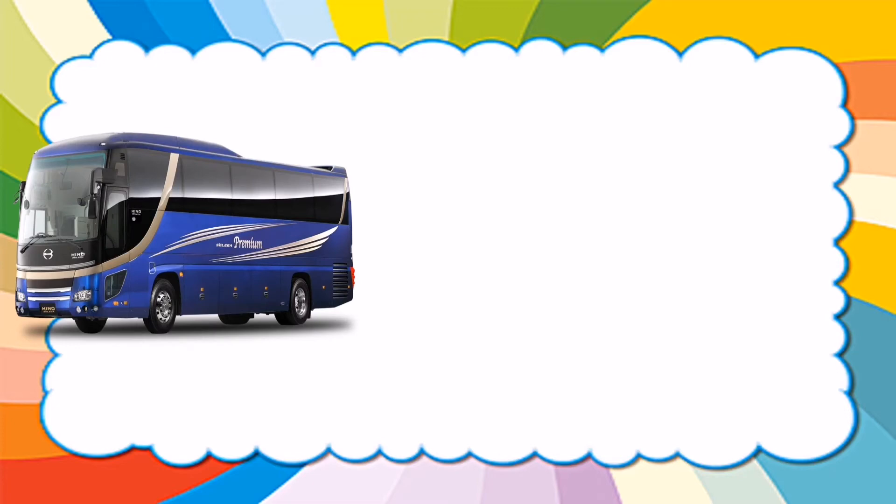Do you know what vehicle is this? This is a bus.